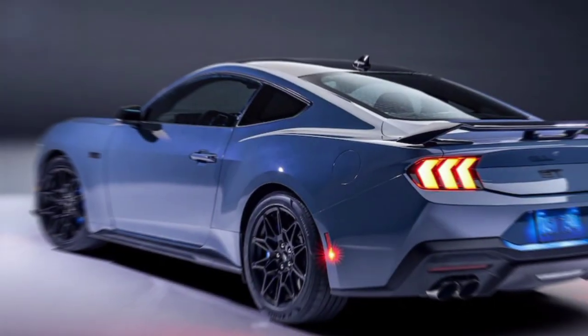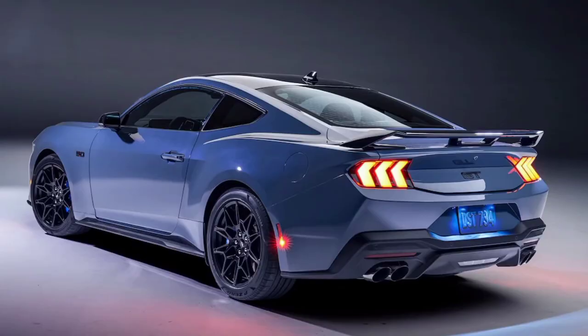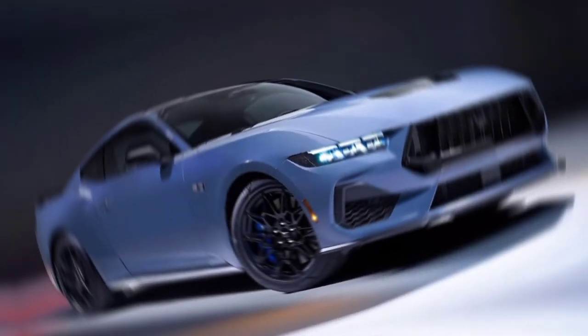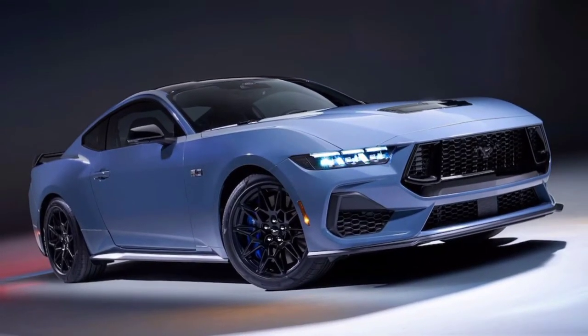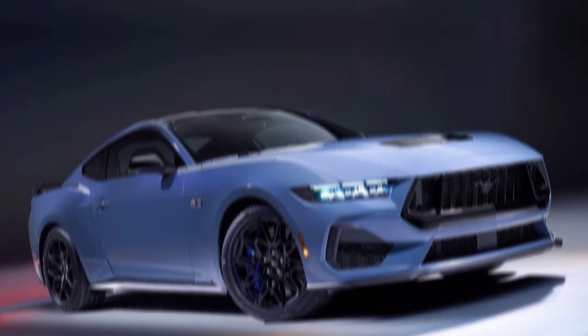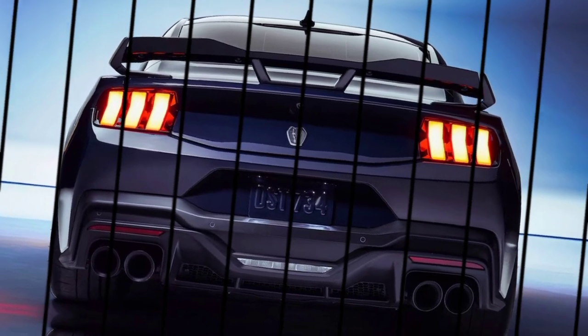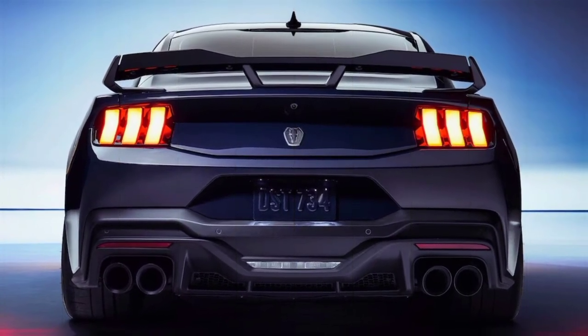The 2024 Ford Mustang isn't just a car — it's a legend that keeps evolving. It's raw power, sleek design, and cutting-edge tech that lets you carve your own path. Whether you're a seasoned Mustang fan or a first-time rider, buckle up, get ready to unleash your inner rebel, and experience freedom on four wheels. Remember, the only limit is the horizon.